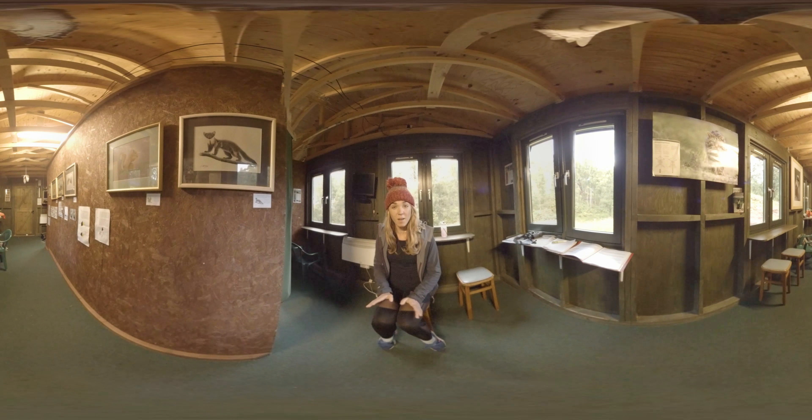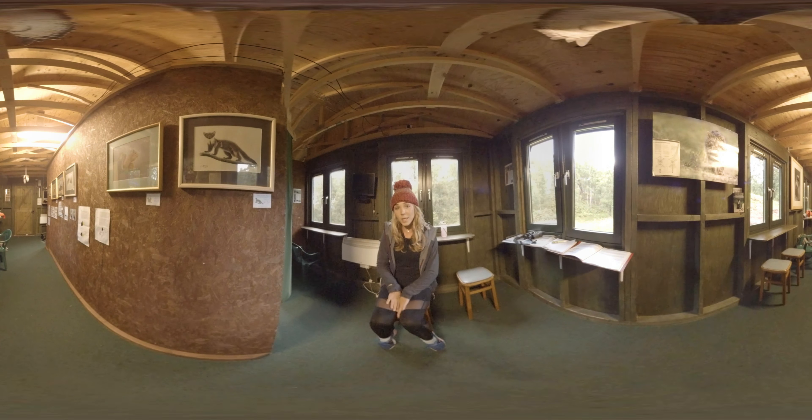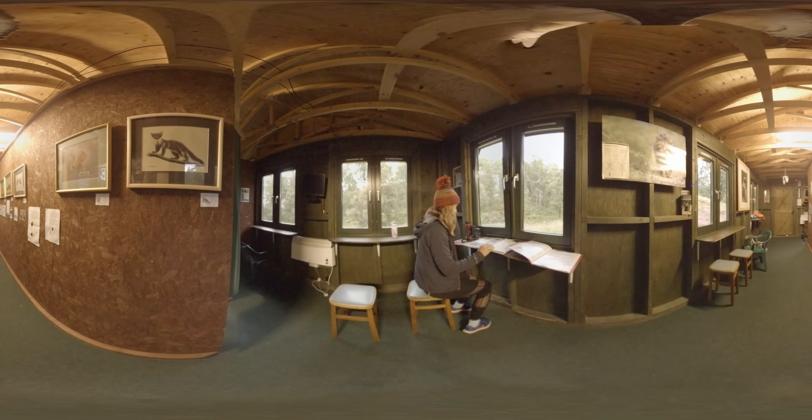Right now we're in a hide, and hides are one of the best places to see an animal up close in its natural environment. Today, we are here to see one of Britain's most elusive predators. Once heavily hunted, this animal is virtually extinct in England and Wales, but actually we're in one of the best places in the Cairngorms and in the UK to see it. The thing about nature is you can't quite guarantee that you're going to see the animal that you're after, so I guess all we have to do now is sit quietly, watch and wait.